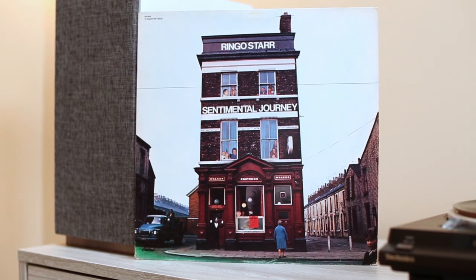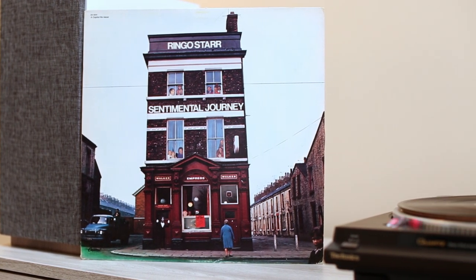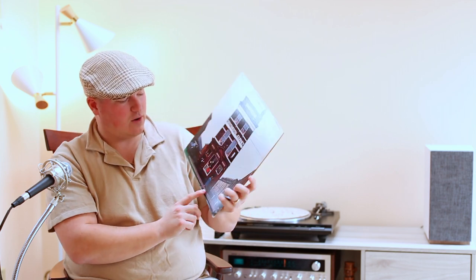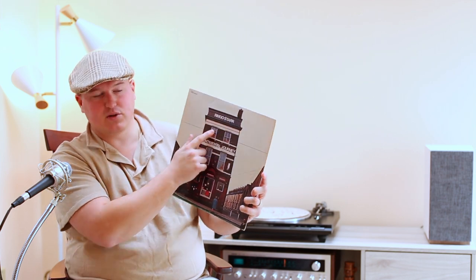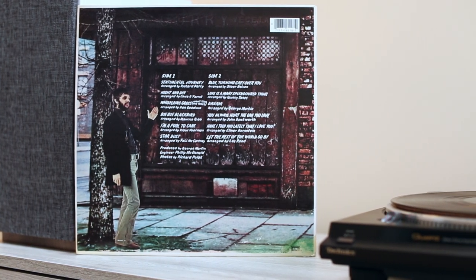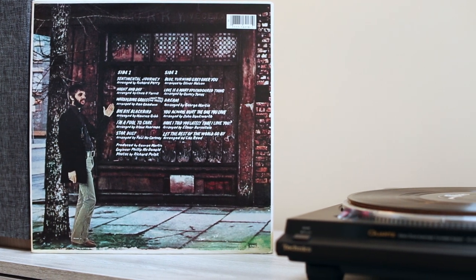Next up, something I got for Christmas — 'Sentimental Journey' by Ringo Starr. This is a Capitol reissue — one of those green Capitol labels. It probably doesn't sound as good as the original, but I'm happy to have it. I love this cover — it's actually a pub, the Empress pub I believe — with superimposed pictures of Ringo in the front and little superimposed pictures of people in the windows. I actually really enjoy this record — some great production, and I love Ringo singing these standards.